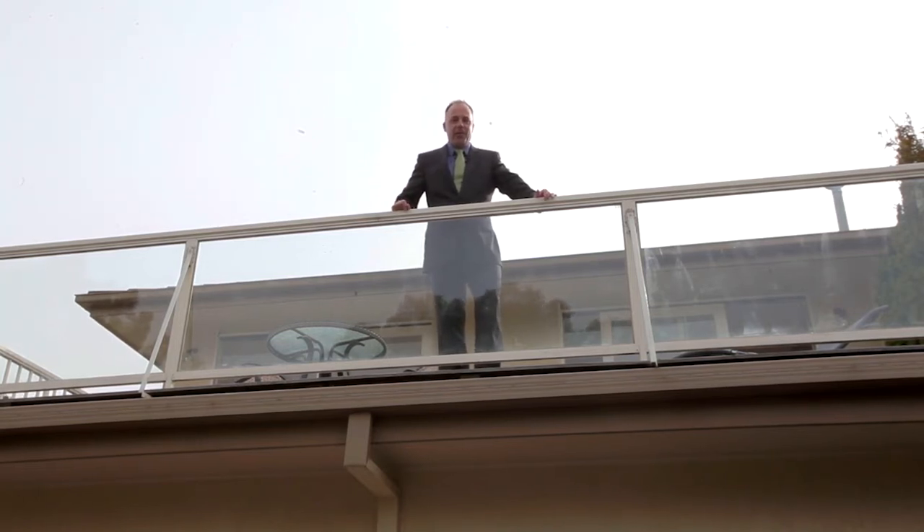I hope you enjoyed this tour of 260 Dendy Street in Brighton East, and I hope to see you at an open for inspection soon.